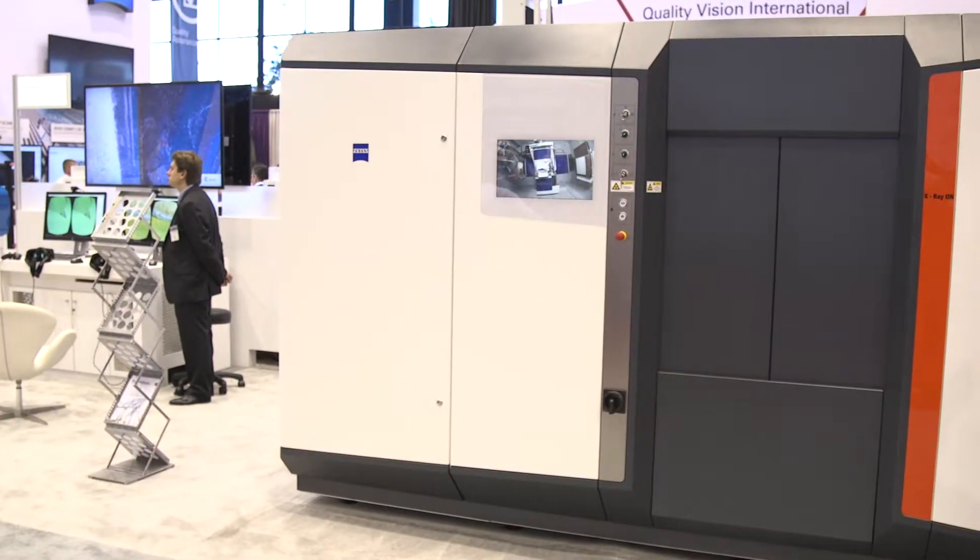Hi, my name is Raghu Bogaraju. I am with Carl Zeiss Industrial Metrology and I'm here at IMTS 2016 in Chicago. I'm showcasing a brand new system that we just brought to the show. It's the CTCMM, the Metrotome 800.